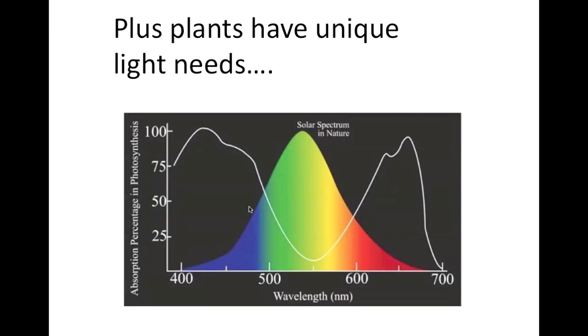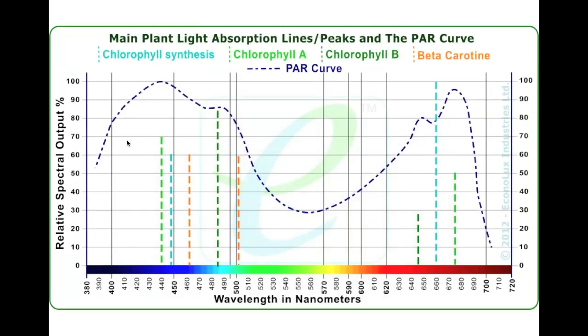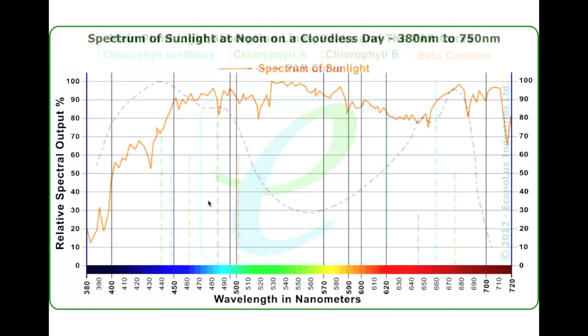This is called the PAR light curve — the Photosynthetically Active Region curve. Here are specific chlorophyll spikes we see in terms of making different types of chlorophyll or beta-carotene, things that are really important for plant production. If you have plant lighting, you need to be hitting this curve and paying attention to those spikes. Here's the spectrum of natural sunlight — it's fantastic, it's broad, and there's a lot of it.